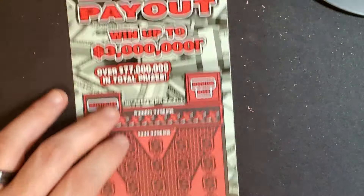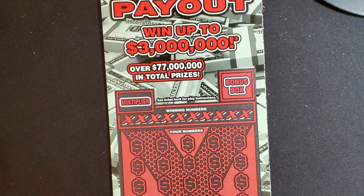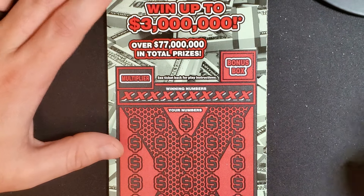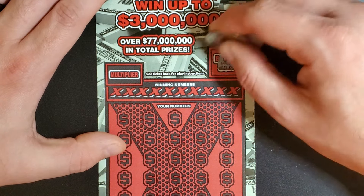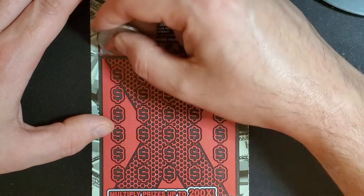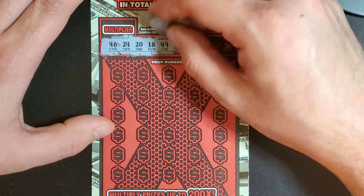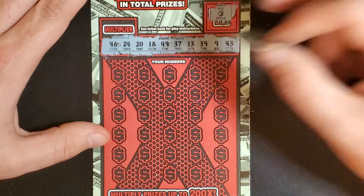Come on ticket 6, come through for us. I know we had a really good session last time, but let's see if we can have another profit. Doesn't have to be a $500 winner — just a little bit of profit this session again is all. We got an apple in the bonus. Winning numbers: 46, 24, 20, 18, 49, 37, 13, 39, 9, and 43. Starting off with 47.